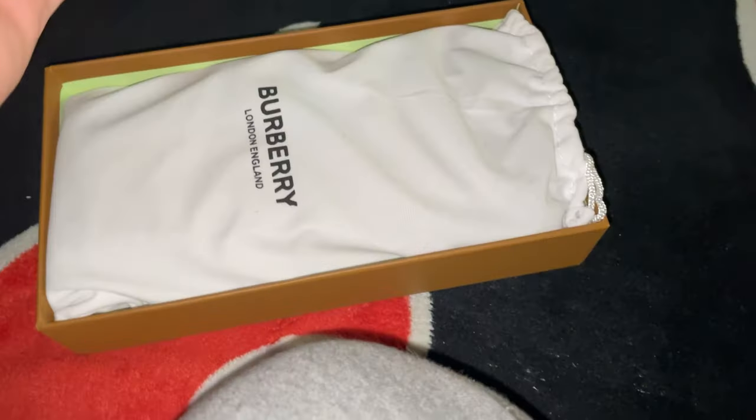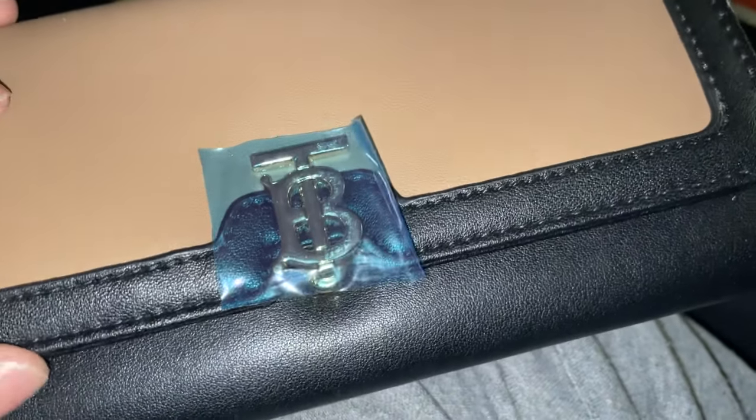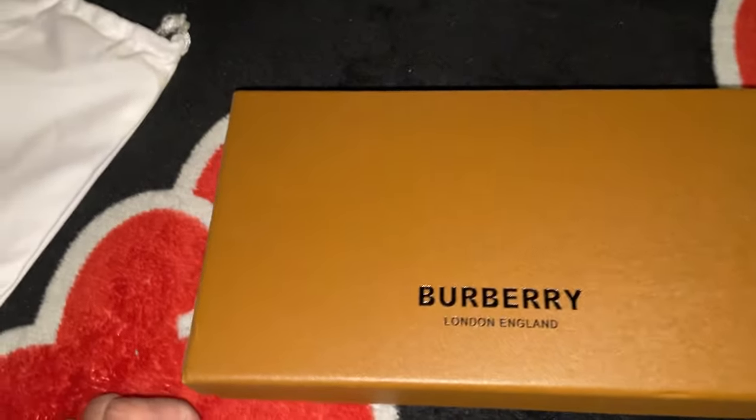Next up we got a wallet right here. Let me open it up — we got a little tag, some stickers. Looks pretty good. Let's see the inside — honestly it's a pretty good looking wallet. You could probably give it to your girlfriend or something. It's got a little coin pouch with a zip and yeah, it's a pretty good looking wallet. Just a little good gift here. And yeah, it's a regular box — pretty good.